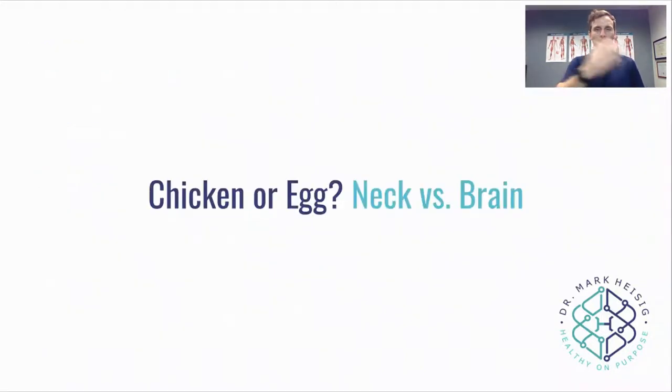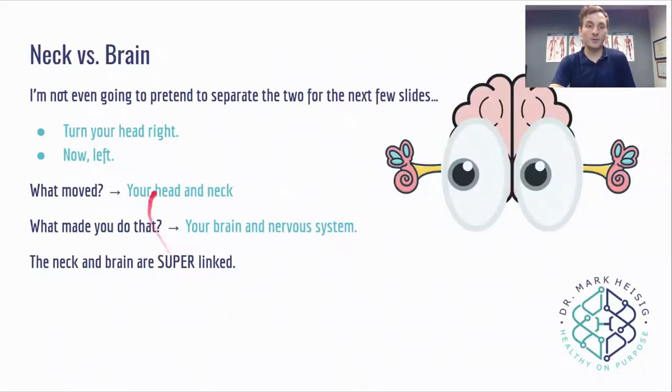So the chicken or the egg — is it the neck or is it the brain? I'm not even going to pretend to separate these two. Try this: turn your head right, now turn your head left. What moved? Your head and your neck moved. What made you do that? Your brain and your nervous system. Your neck and your brain are super linked. You cannot do any of this without brain, and you cannot do any of this without head and neck. So to say was it the brain or the neck — it doesn't matter.